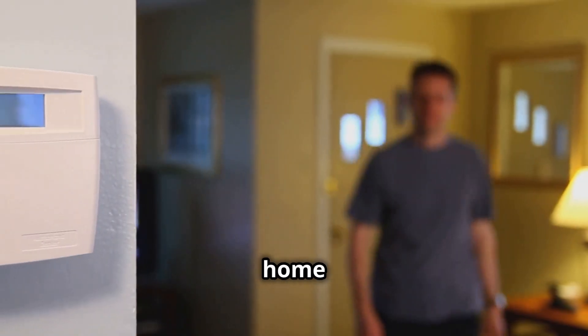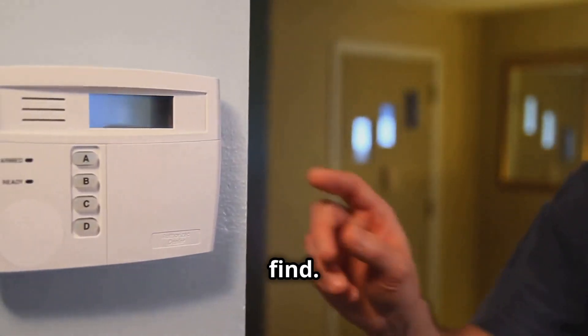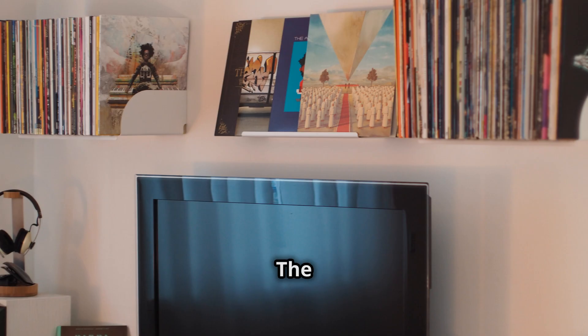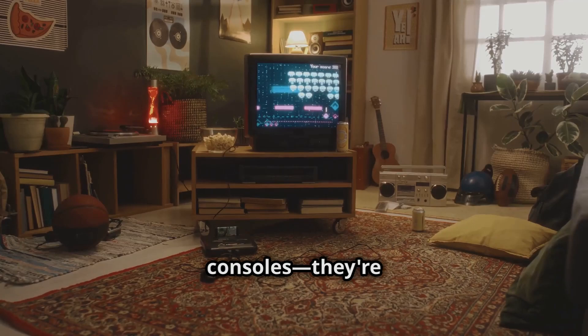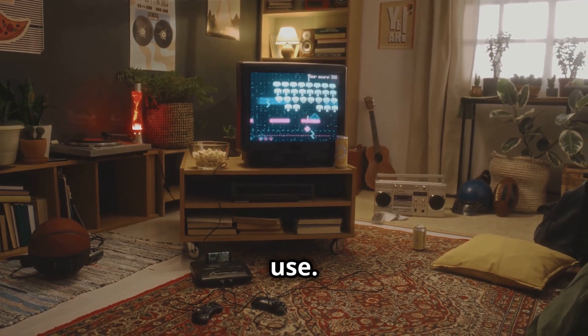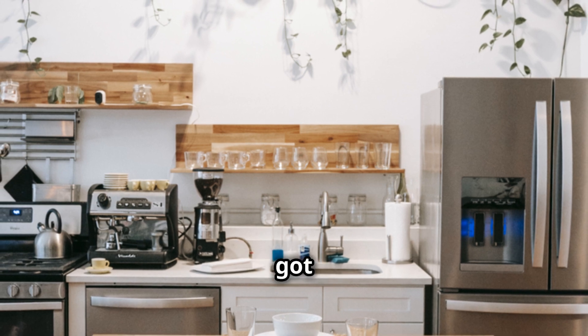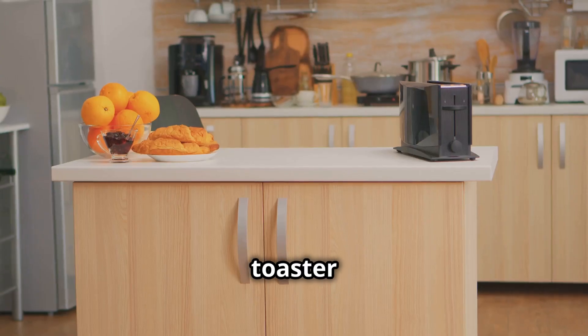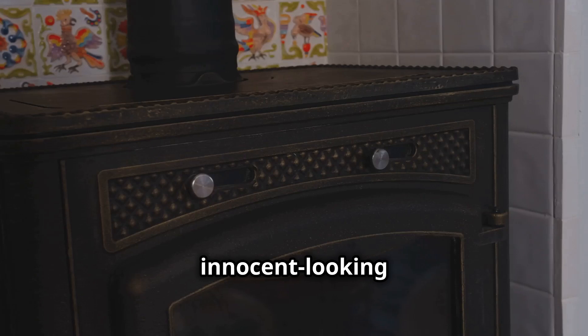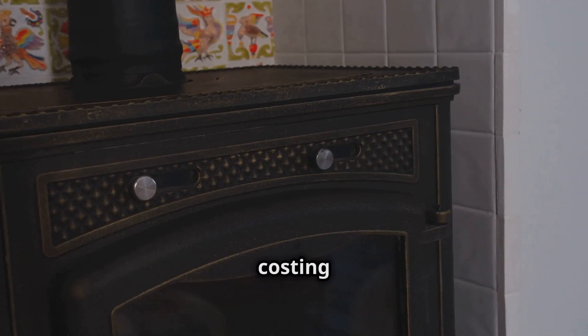Let's take a walk through a typical home and see how many energy vampires we can find. We'll start in the living room, where we often find the biggest culprits — the television, DVD player, and gaming consoles are all guilty of drawing power even when they're not in use. Moving on to the kitchen, we've got the microwave, the coffee maker, the toaster oven — all potential energy vampires. Even that innocent-looking digital clock on the stove could be costing you money.